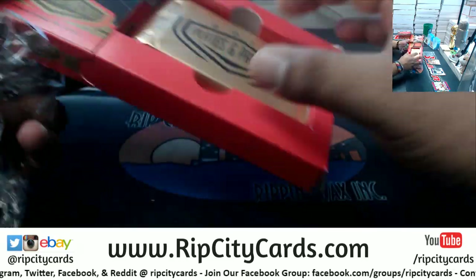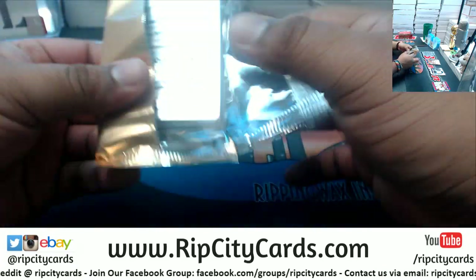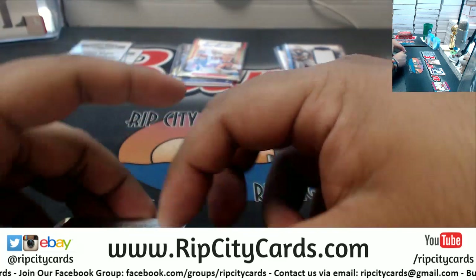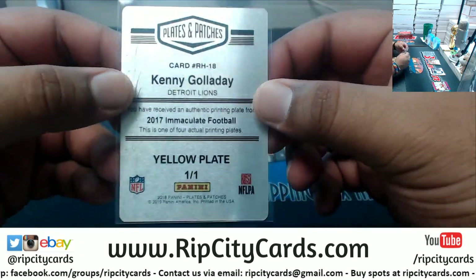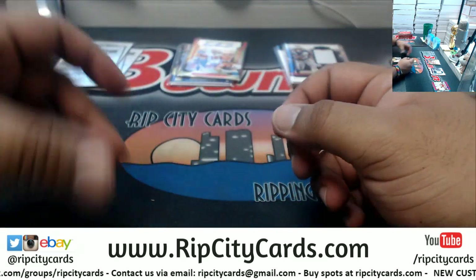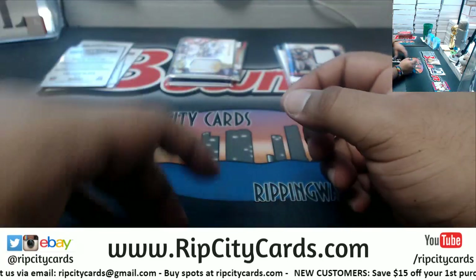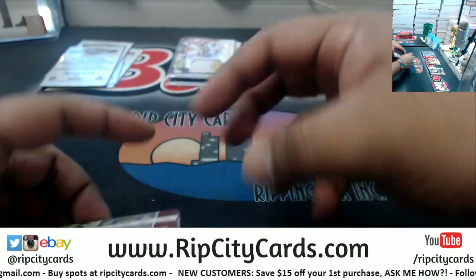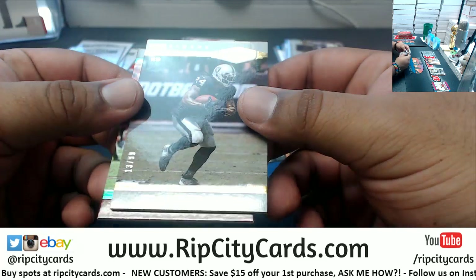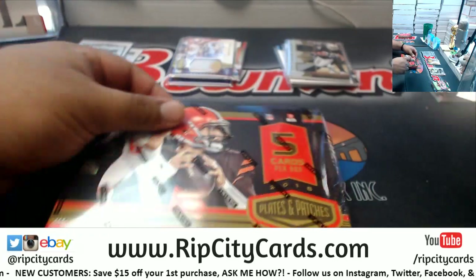Halfway through — three more boxes to do! We have a yellow plate, one-of-one, for Kenny Galladay, Lions. Darius Geist, numbered to 99, Redskins RPA. Amari Cooper, numbered to 99, Raiders. Marshawn Lynch, numbered to 99, Raiders. Adrian Peterson, numbered to 20, Redskins. Two boxes left!